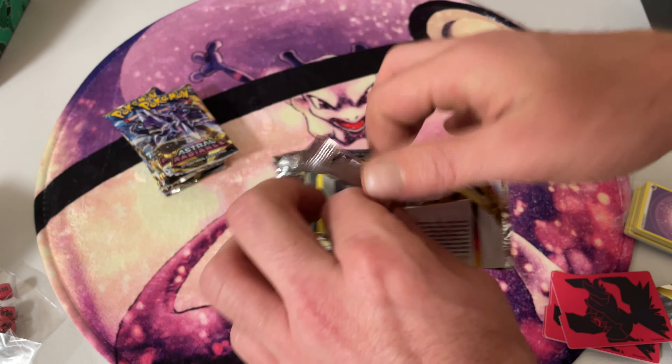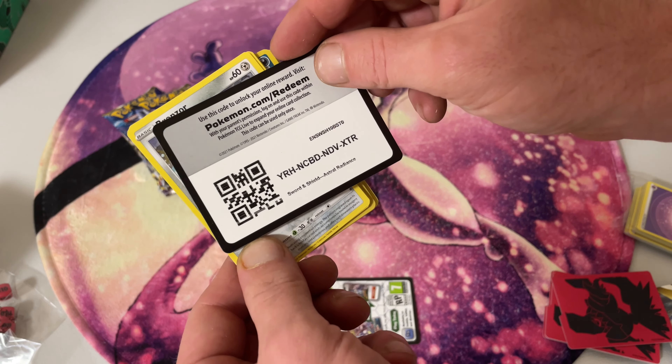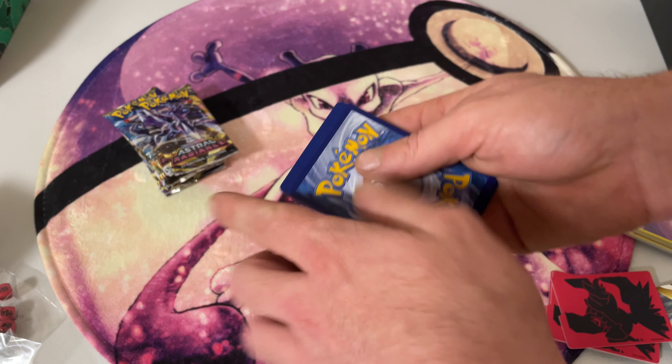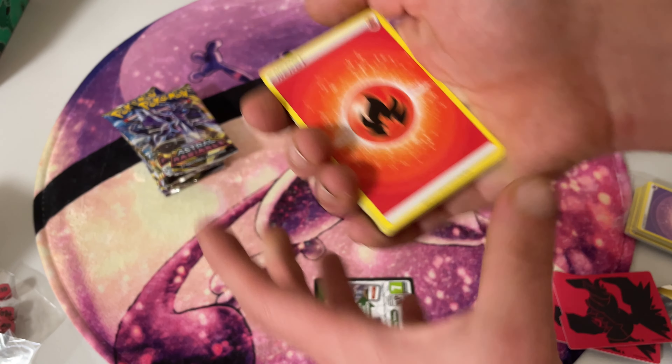So is everyone excited for the Crown Tundra set that's coming out soon? I know I am. It's going to be the last set in the Sword and Shield era. That's pretty iconic.